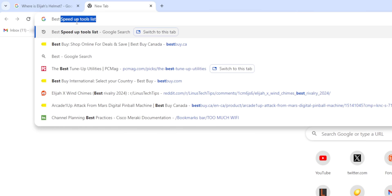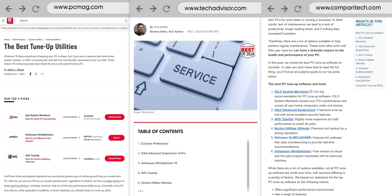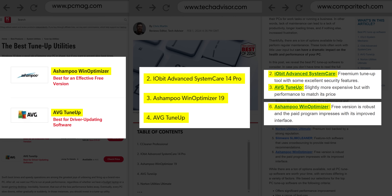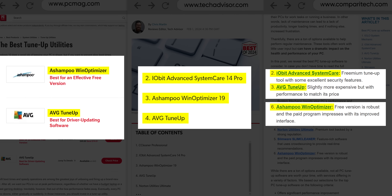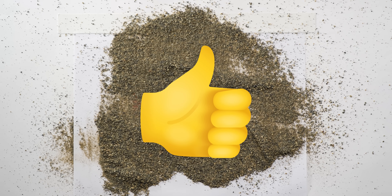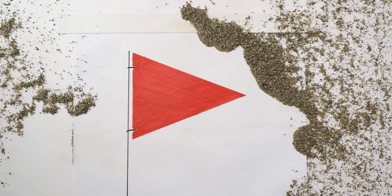Step two was to do what the average person would do and Google 'best PC speed-up tools,' where almost immediately we noticed a pattern. Most of the review sites for these tools recommended the same handful of tools over and over again, which might seem like a case of 'hey, experts agree' — until you dig just a little bit deeper.